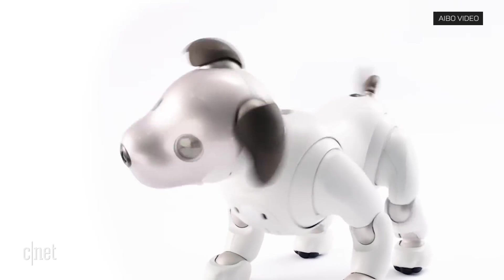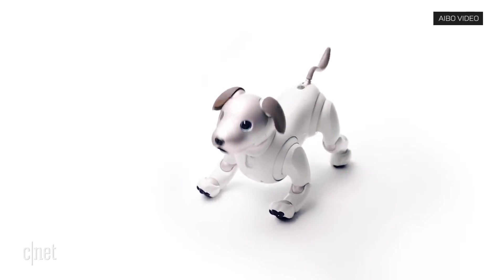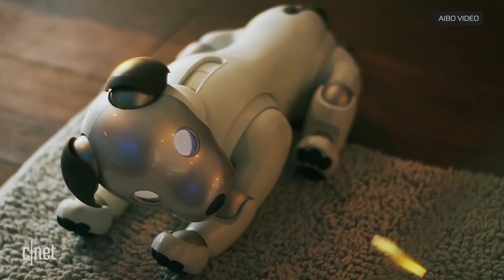Sony says this companion bot also learns and grows with owners. There is an app that helps teach him new tricks, and it's where you can access photos taken by the dog. The connected canine has cameras.